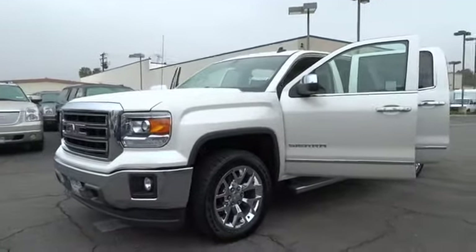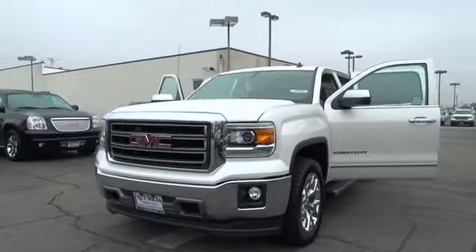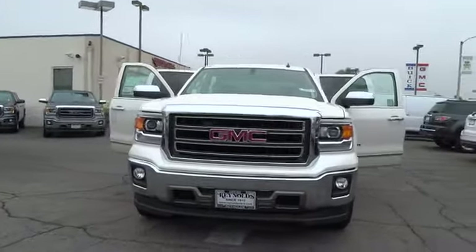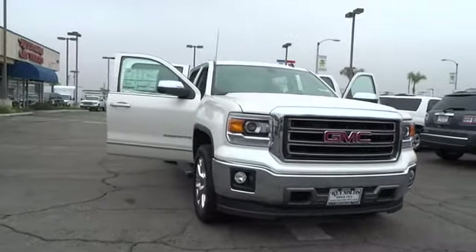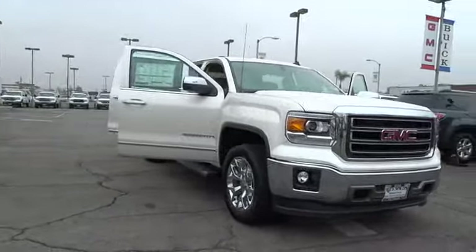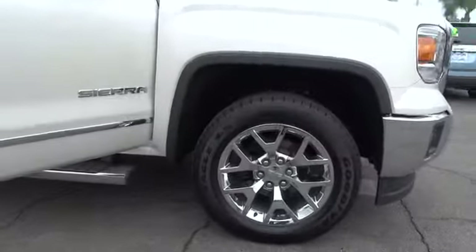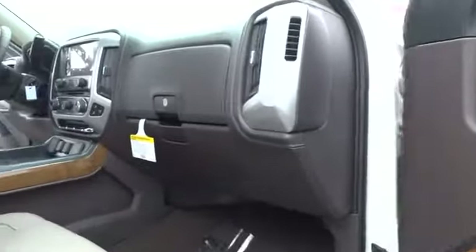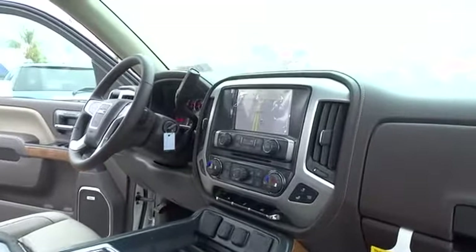The 2014 Sierra 1500 offers a 5-star frontal and side crash test rating, and a combination of mechanics and aerodynamics that give it better conventional V8 fuel economy than any competitor. It now comes standard with a Vortex 6.2-liter and 5.3-liter V8 engine and an electronically controlled 6-speed automatic transmission that combines high max hauling capability with precise control.